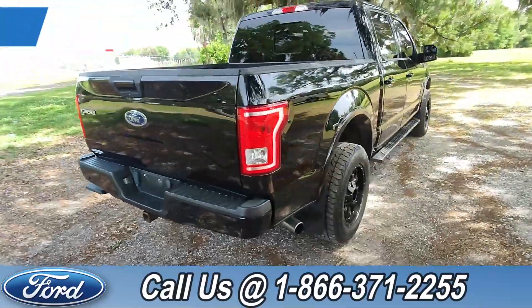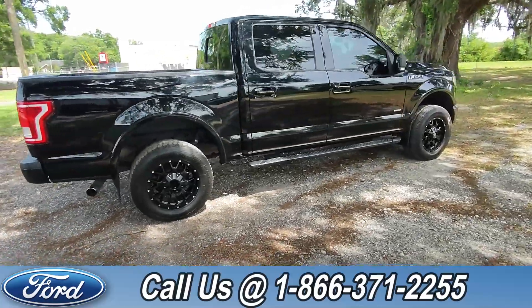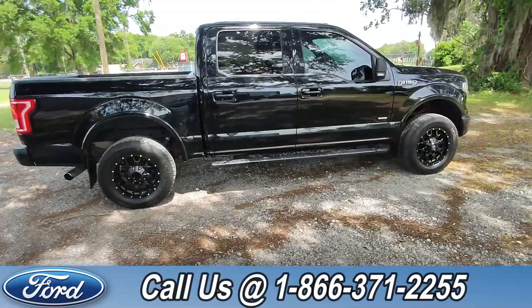Now, if you'd like more information on this F-150, you can check it out online at SantaFeFord.com or give us a call at the number below: 1-866-371-2255.